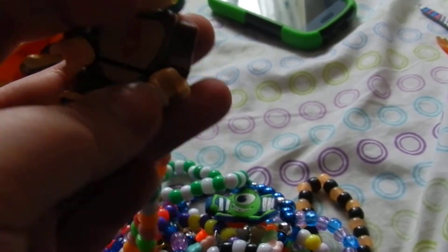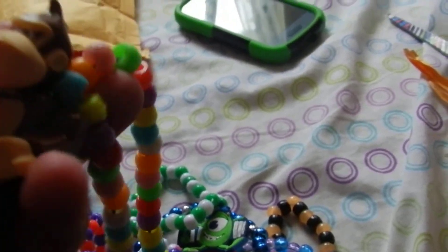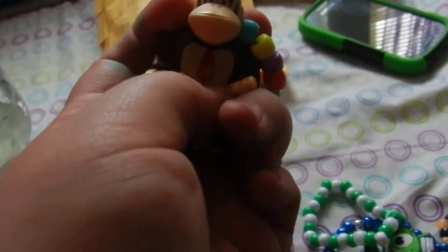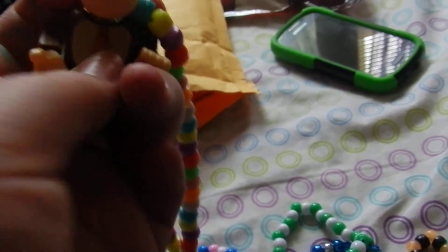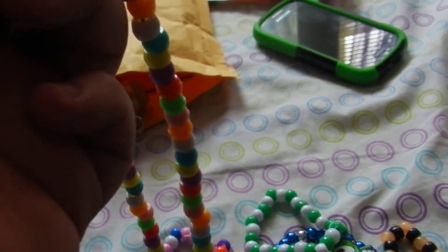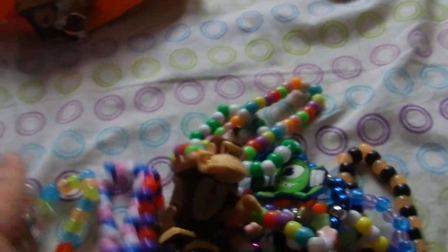Donkey Kong was like one of my favorite Nintendo games — he comes apart. It was one of my favorite games on the really old Nintendo. I'm not quite sure what it was called — it might have been Super Nintendo, I don't think it was Nintendo 64. But anyway, Donkey Kong is on a necklace.